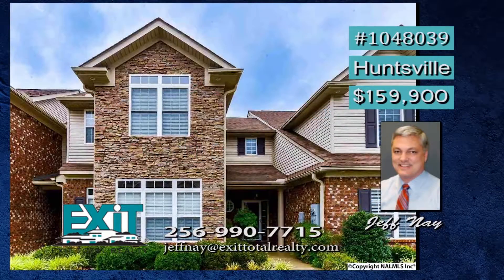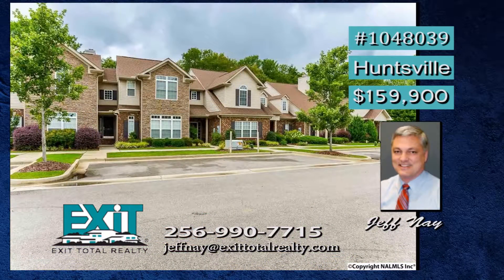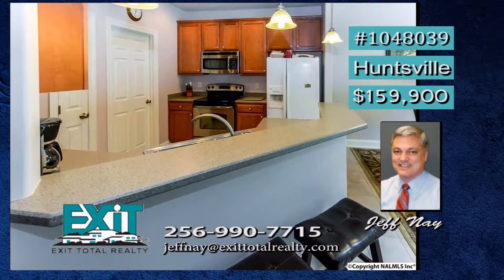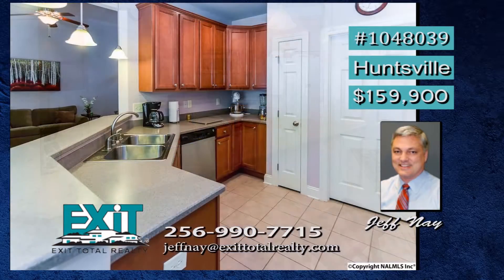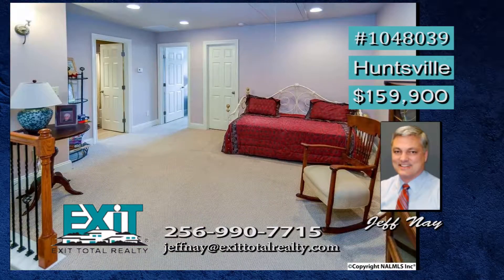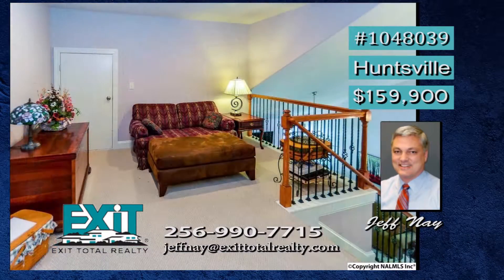Claim this very nice townhouse in an awesome location as your own. It features two bedrooms and two and a half baths. Hardwood floors make this an elegant residence, and the wood-burning fireplace gives it an extra sense of warmth. The kitchen is ideal for meal preparation with solid surface countertops and stainless appliances. Outside is a covered porch, covered patio, and a private yard with vinyl fencing. There are lots of upgrades, and yard maintenance is included. Call Jeff.